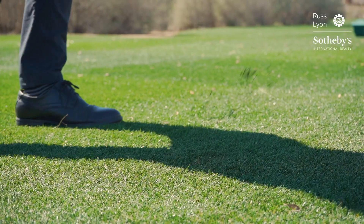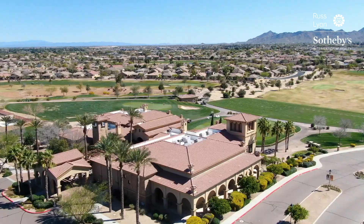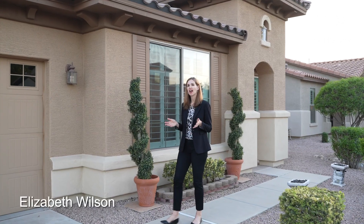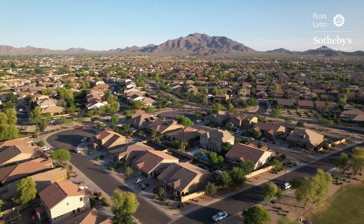Living your best life starts with a great location, best-in-class amenities, superb quality, and excellent value. Welcome to this fantastic neighborhood of Seville Golf & Country Club, located in the heart of Gilbert, Arizona.